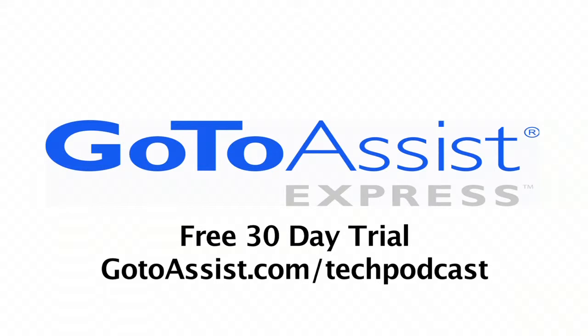This episode sponsored by GoToAssist Express. CES 2010 — I'm Andy McCaskey for SDR News and the Tech Podcast Network coverage.